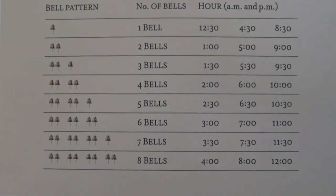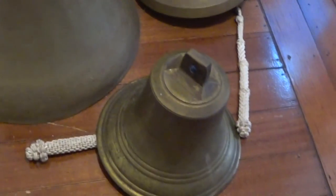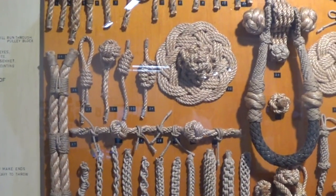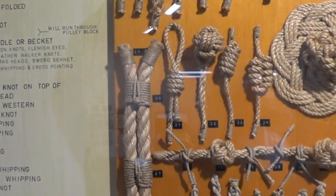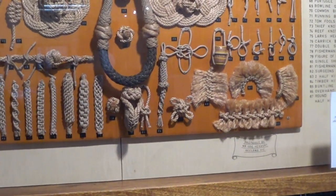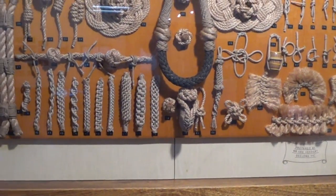That's the bell pattern for ringing the bells, so you can tell different times of day. Down here are the bells - very important part of any ship. All the different things you can do with rope. That one there is a monkey's fist - they use that to throw rope from one boat to the other. You'll see them on big ships even today - they throw a thinner line, then pull the main mooring line down. They always use a monkey's fist for that.